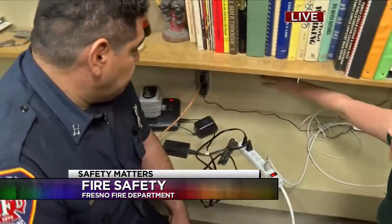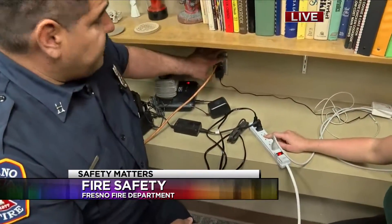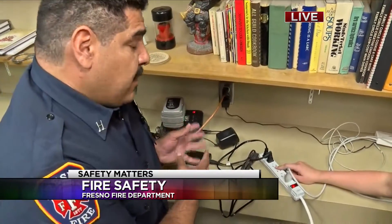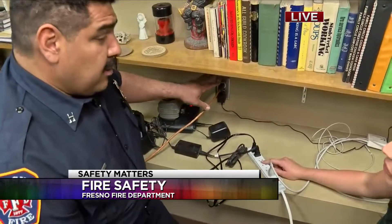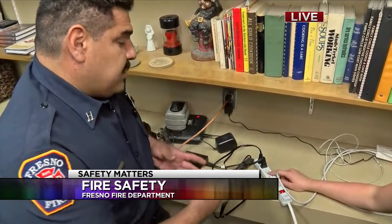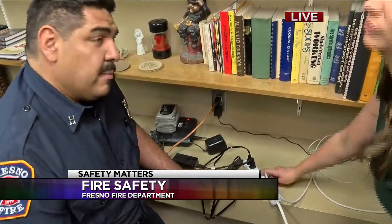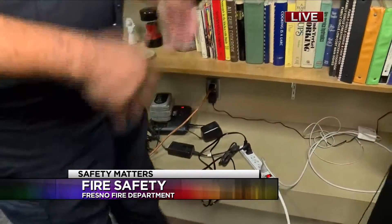So what makes the wall outlet so much safer as opposed to the power strip? Well, these have individual wires that come from the circuit board to their plugs. When you take a power strip and overload it with a bunch of appliances or different electrical things, you end up having problems because you'll overload one circuit.